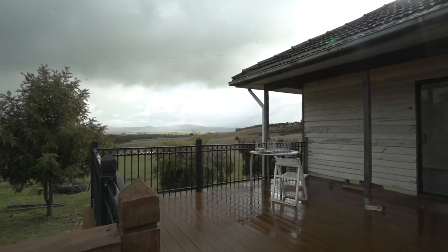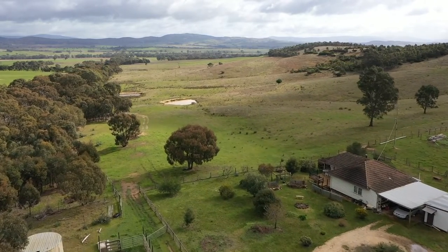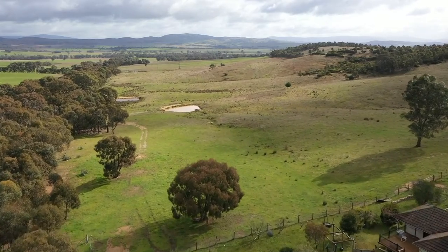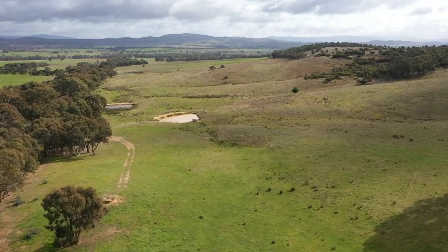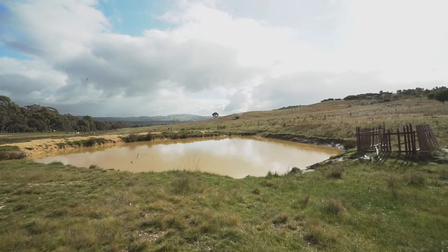Kick back on the huge deck and take in the incredible views of the Pyrenees Ranges, with only a short drive to some of Victoria's best wineries. The paddocks provide plenty of grazing with five dams on the property providing ample water for stock.